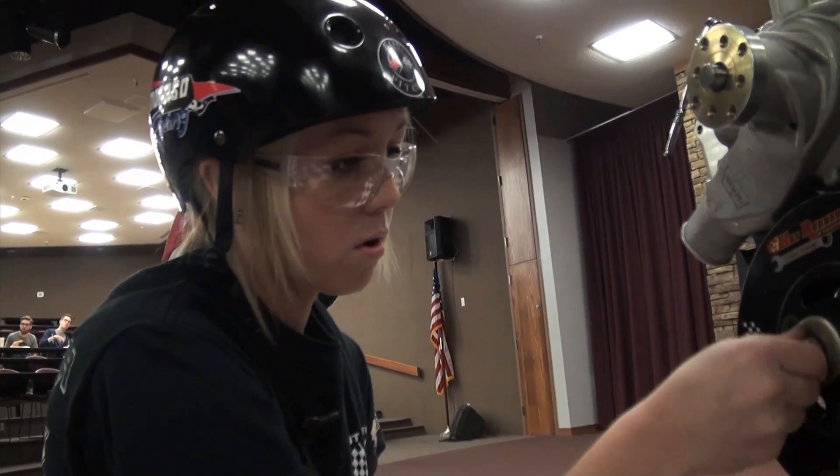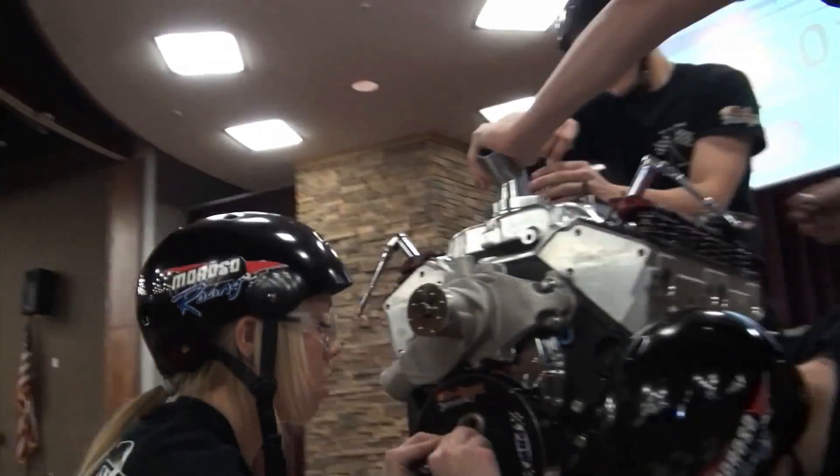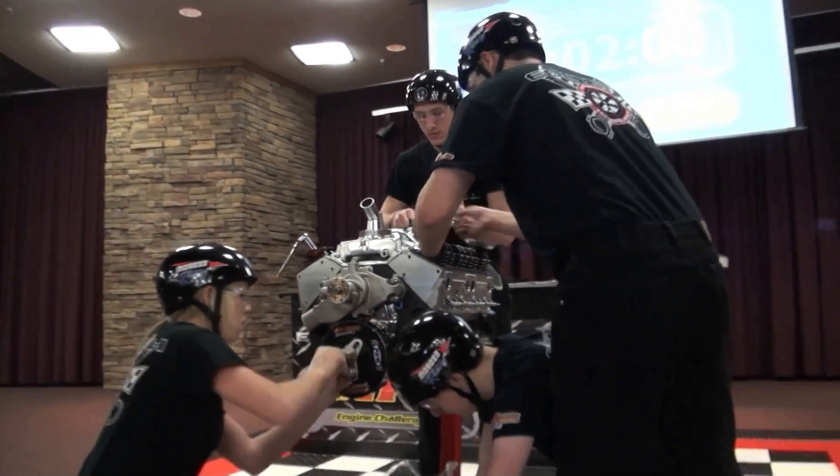A contest that Kennedy Ogee says each student has their own responsibilities during the rebuild. "I do the left side headers and valve cover, and then I move to the front end and do the whole front end."